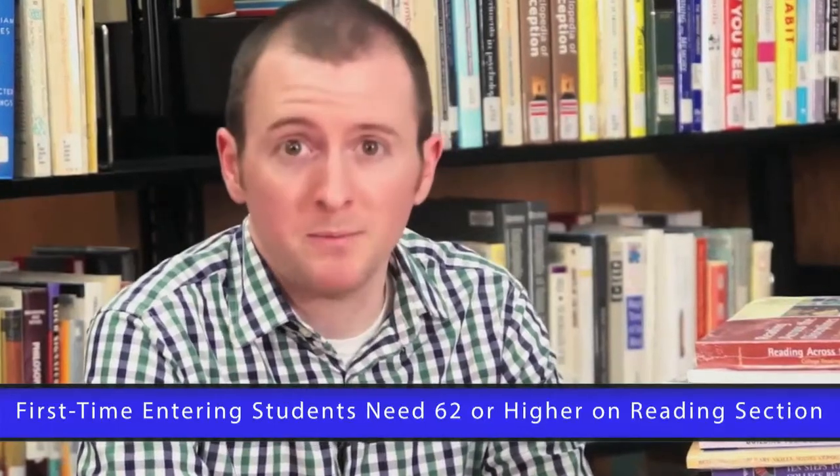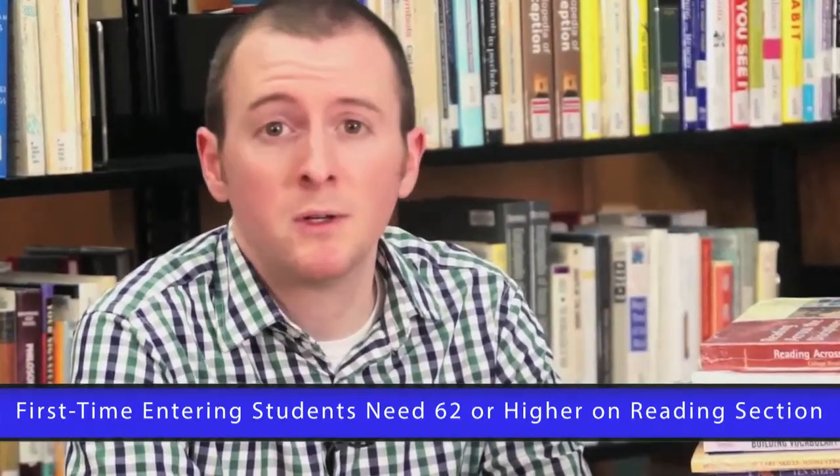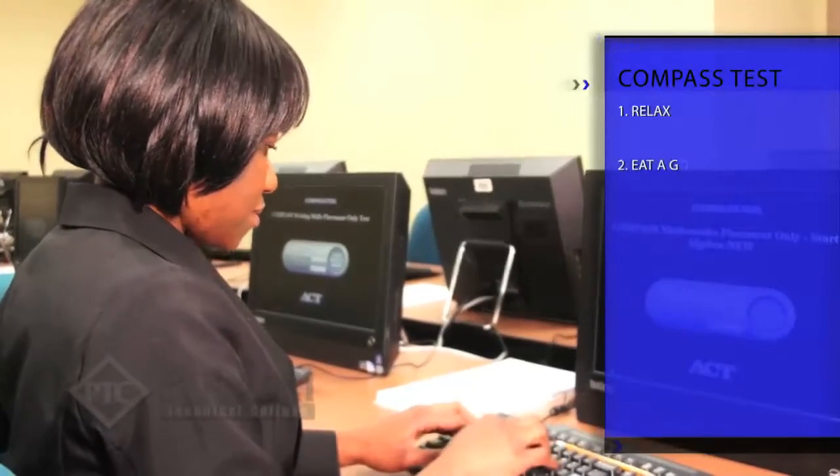But don't worry — we're here to help. This video is going to help prepare you for everything you need to know about the compass test. Here are seven ways to do your best on the test.